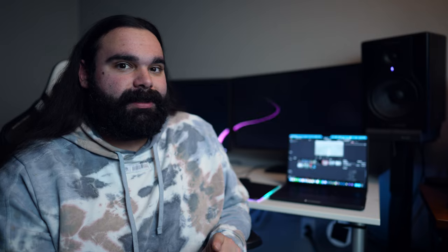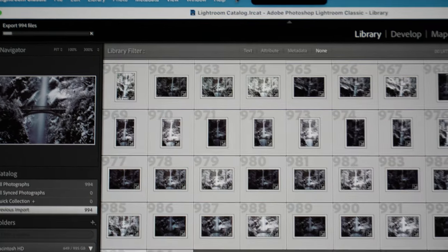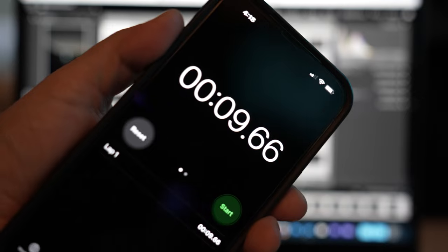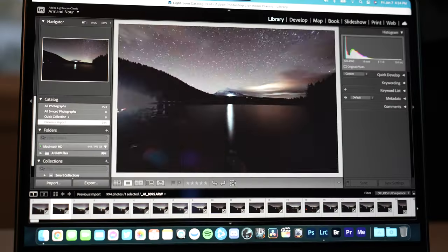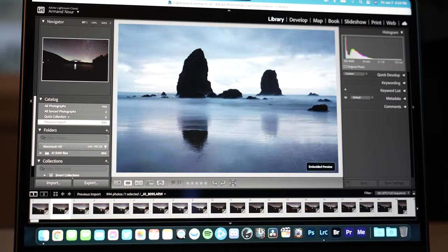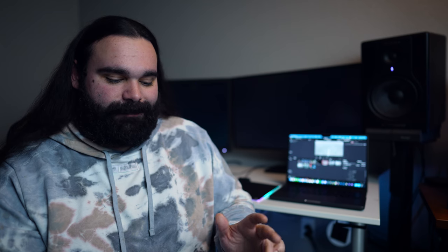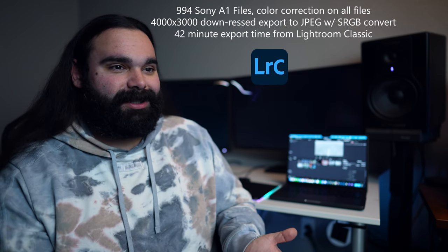The next test was in Adobe Lightroom. To import 994 photos — that's still a lot — only took nine seconds, which is amazing. Scrolling through all the photos was basically instant. If you're a wedding photographer or you shoot a lot of time lapses on the go, this is a no-brainer. To export 994 photos with full settings — 4K export — that took 42 minutes, which makes sense given you're applying color adjustments, compressing, downsizing, and converting from Adobe RGB to sRGB.